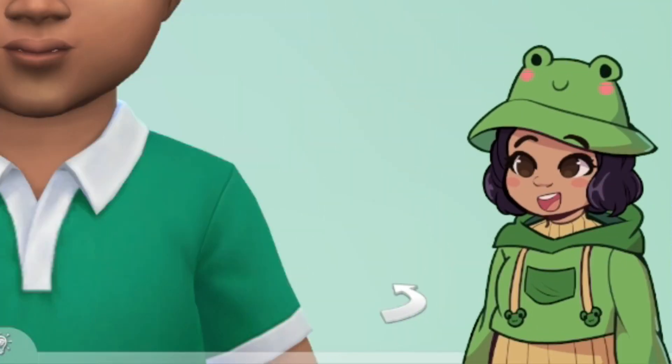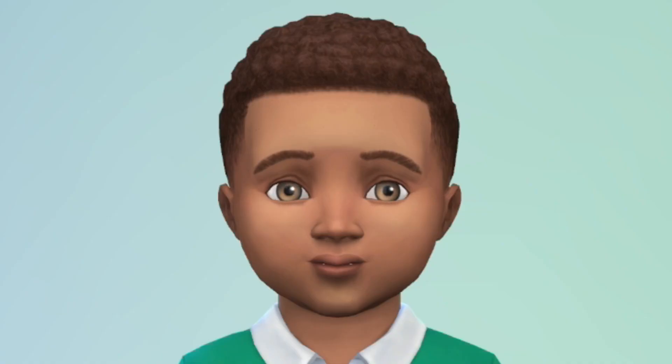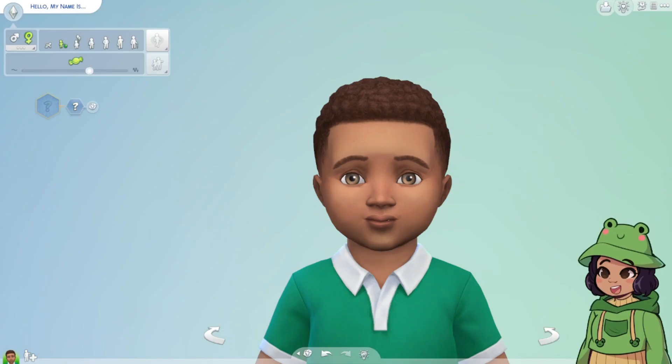Hello everybody, welcome back to my channel! If you're new here, welcome, welcome to the pond — we like to chill here, the water's fine. Today we are doing a toddler to adult challenge and I'm really interested in seeing how this turns out for me.